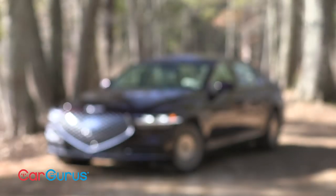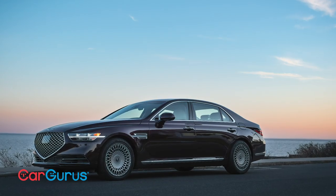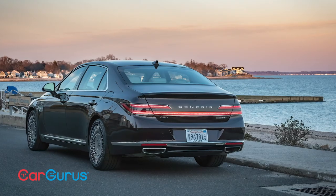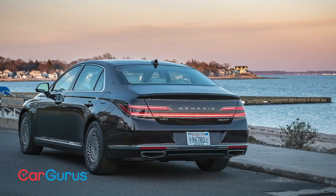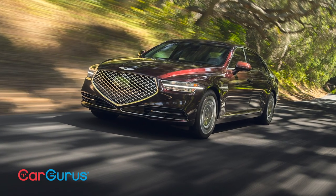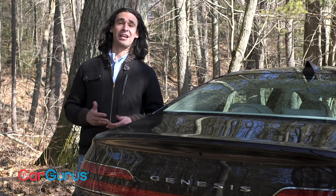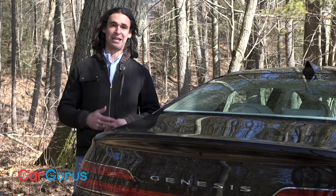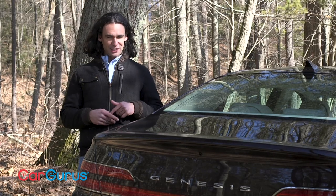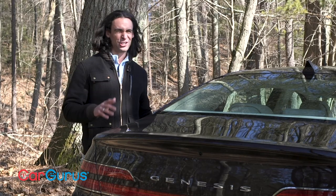Nothing else about the G90's body has changed for 2020. We have a tall roof and a profile suggesting, well, a Lincoln Town Car — give it a Florida license plate and it could be a 30-year-old car. And yet from some angles it looks futuristic. One of my friends just bought a new G70; I showed him this G90 and he called it a car out of Grand Theft Auto — styling similar to something you recognize, but with just enough detail removed to avoid copyright infringement. That's kind of what the G90 is.